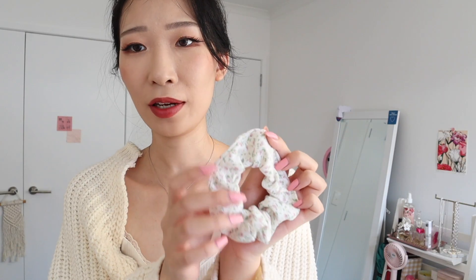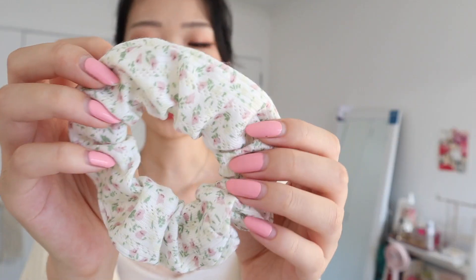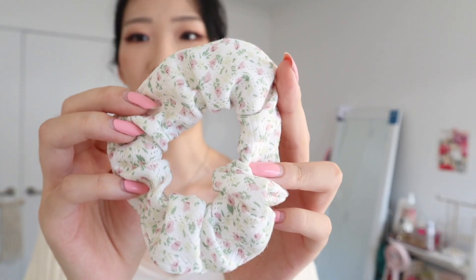I like the look of the bun, and I'm going to be adding a scrunchie to it — it's white with a really cute floral pattern on it. And just like that, here is the final look.